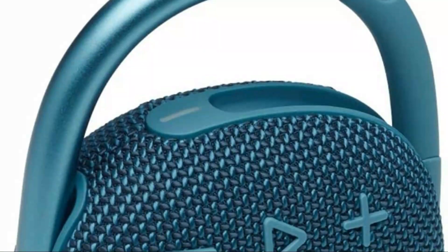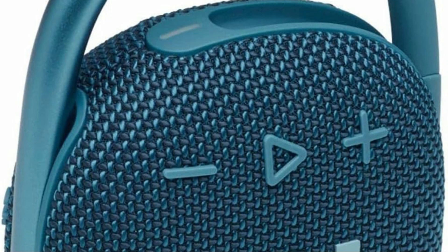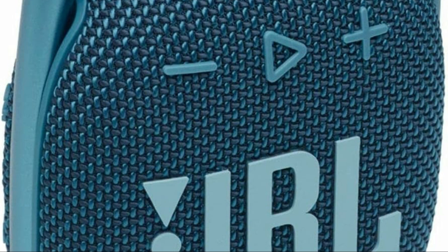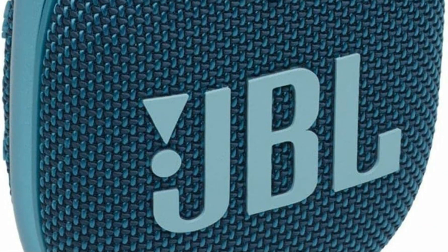First, JBL speakers are trusted by professionals. Their studio monitors have been a mainstay in recording studios for decades, shaping the sound of countless hit songs. This legacy translates into a reputation for accurate sound reproduction that appeals to audiophiles who want to hear music exactly as the artist intended.